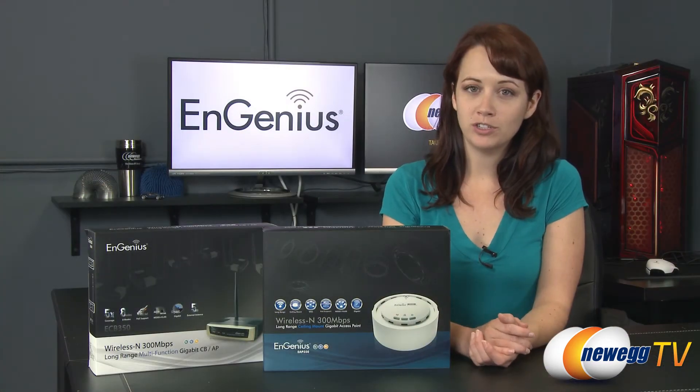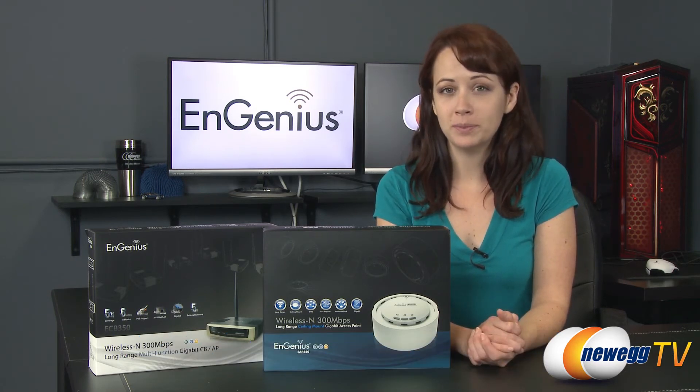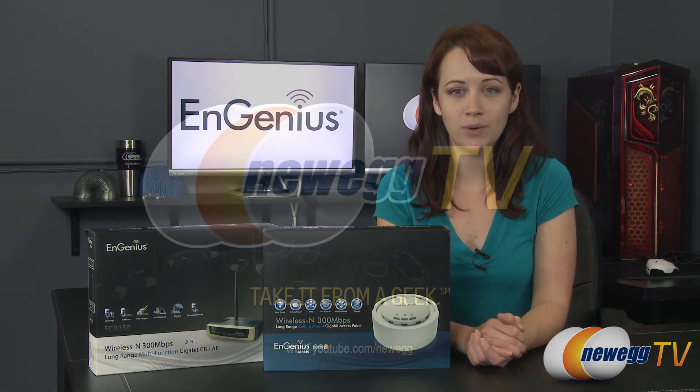Well, that wraps up this product tour of the long-range ceiling mount access point and client bridge from NGenius. If you found this video useful or helpful, please like it and subscribe to our various YouTube channels. Until next time, I'm Jennifer and thank you for watching Newegg TV.